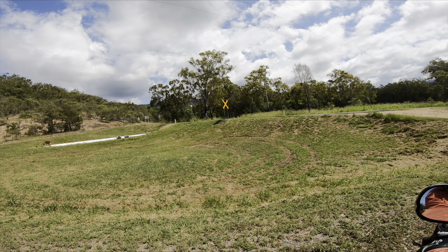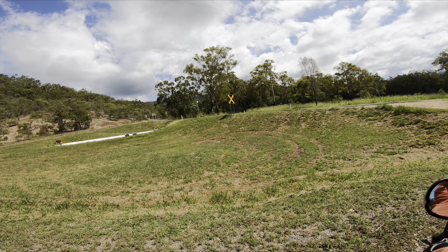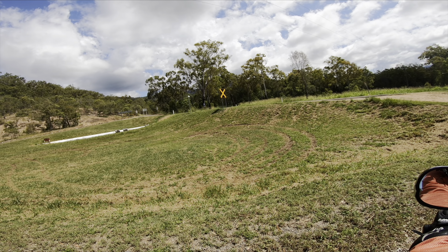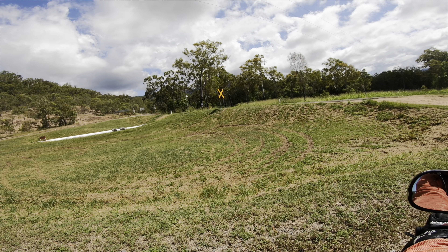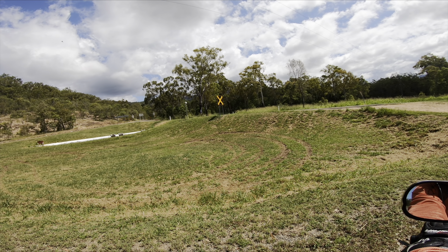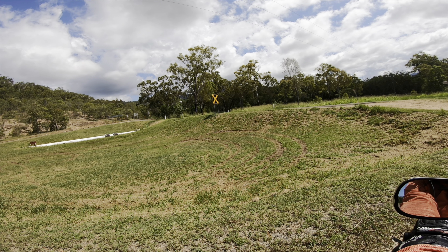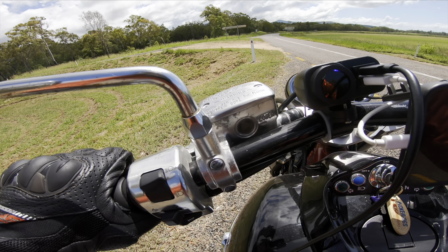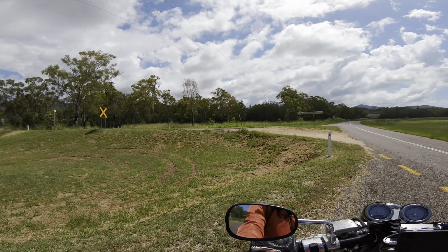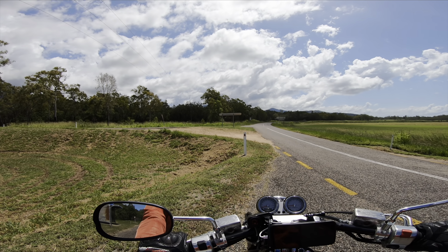Up that road you can just see the beginning of the mountain village of Paluma, which is a rather gorgeous former tin mining town amongst other things. So we're going to go up there now. It is currently 34 degrees, which will become relevant soon.